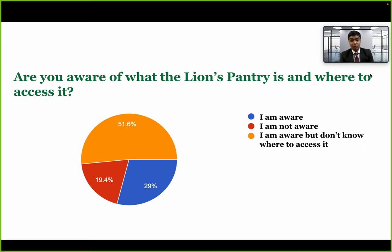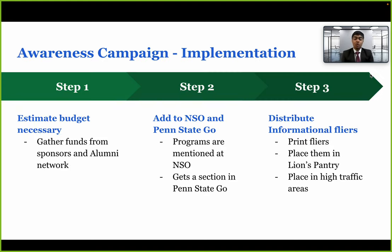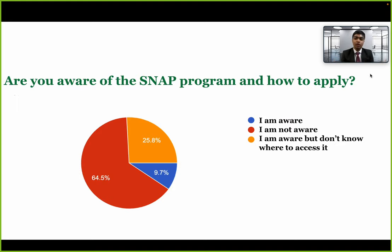For Lions Pantry, the majority said that even if they know about it, they don't know how to access it. And for the SNAP program — a government program that allows Pennsylvania students to buy food at a reduced rate — the majority still don't know about it. Concluding all of this, we know we need an awareness campaign.